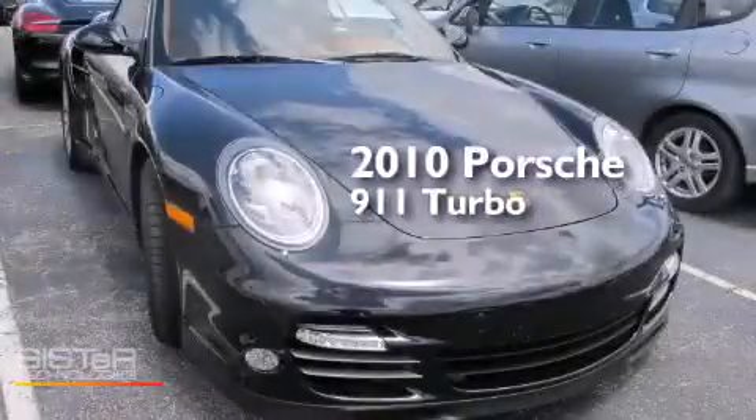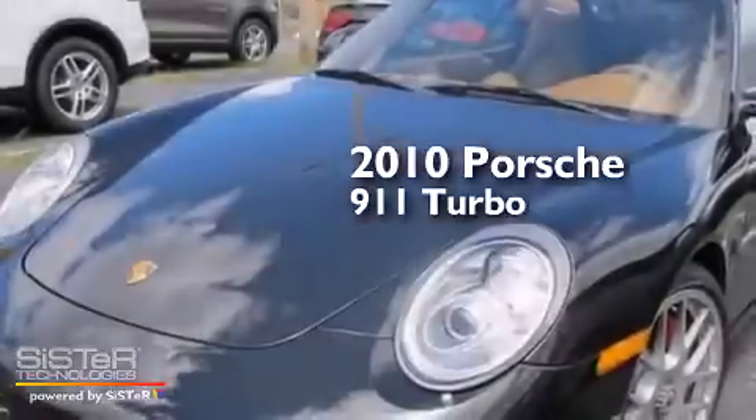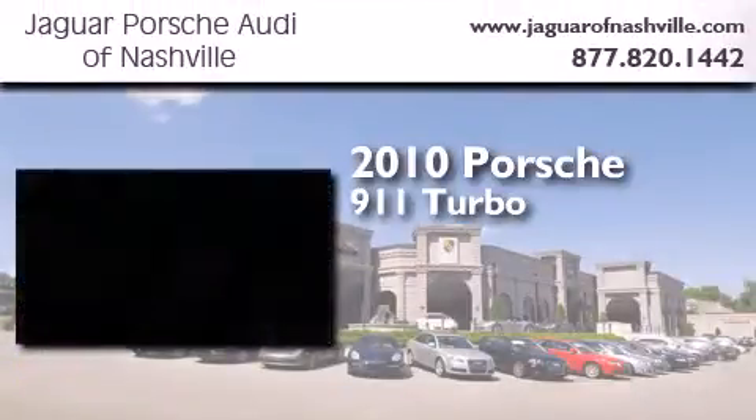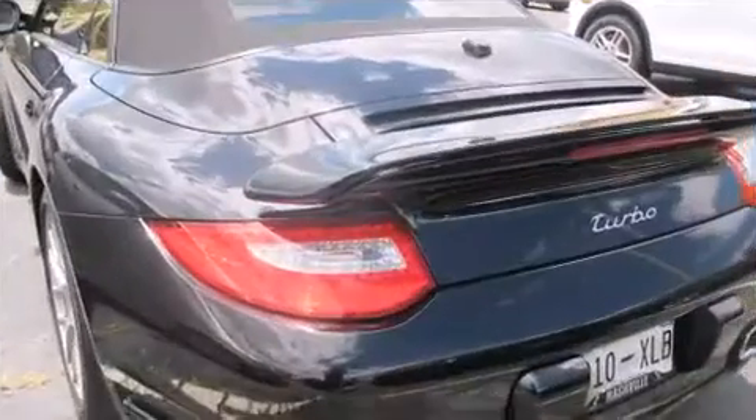This is a certified pre-owned 2010 Porsche 911 Turbo. This car has an automatic transmission, a 3.8-liter six-cylinder boxer engine, and all-wheel drive.